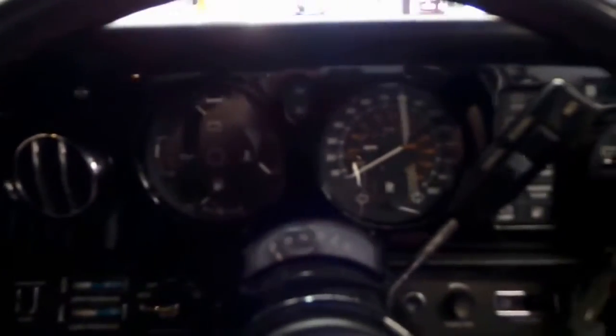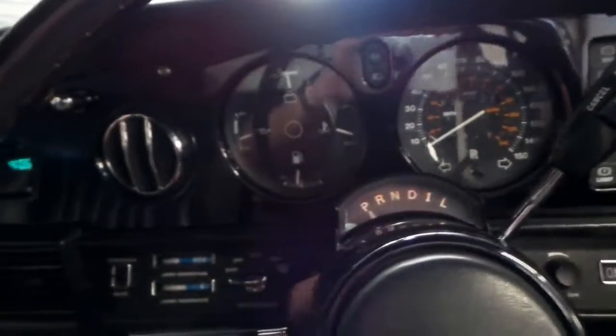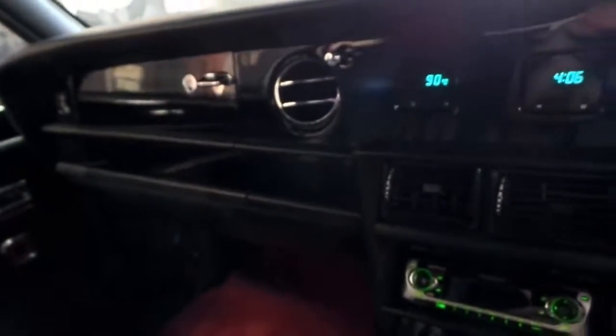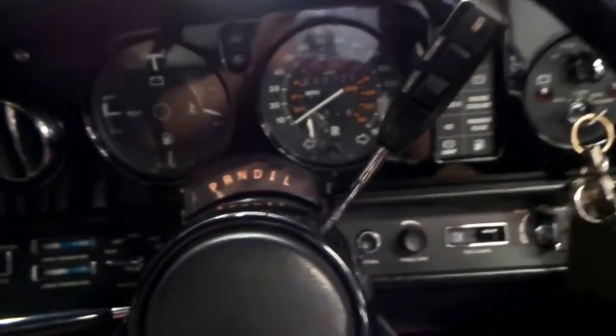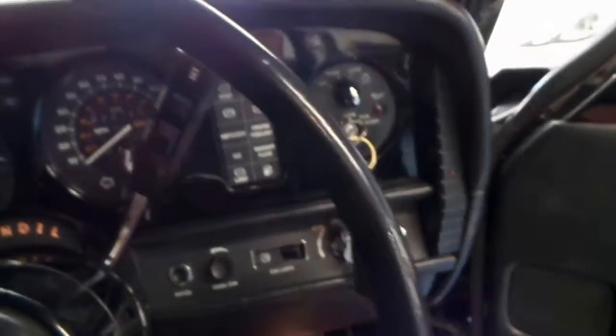I'll start it up. It starts and runs absolutely beautifully. So it's running now — I'll turn the lights on so we can see more of the dash. It's absolutely beautiful. It's got the nice piano trim and wood trim. You probably can't even tell the car's running but it certainly is — it's very quiet and smooth.